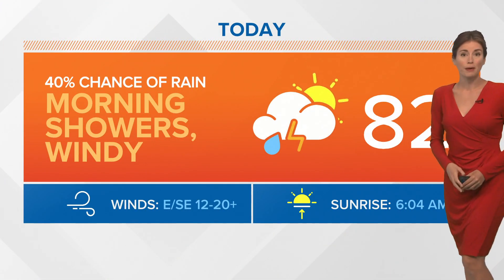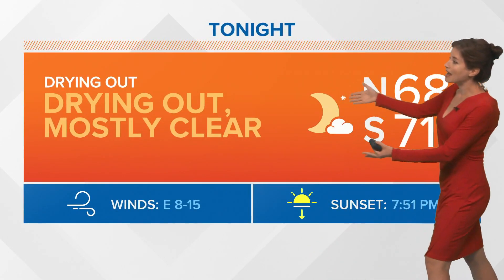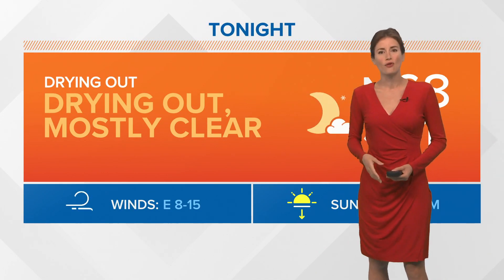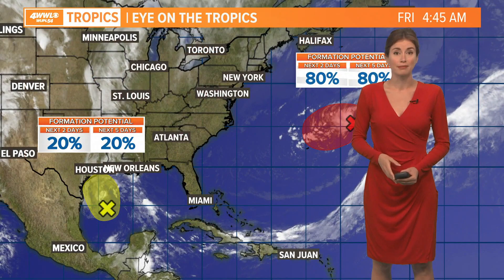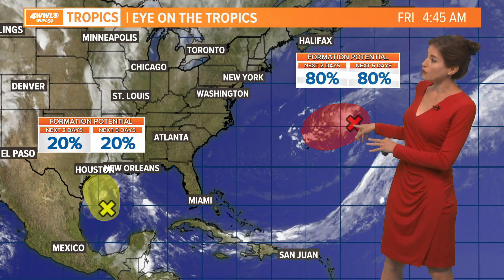We're continuing with clouds and wind today, so a good chance for those early morning showers. Highs today later around 80 degrees or so. It continues windy with those east-southeast winds, and then tonight our lows will be in the 60s to about 70. We will finally be drying out and may eventually see some clear skies as we move into tonight — things much improved for the weekend.